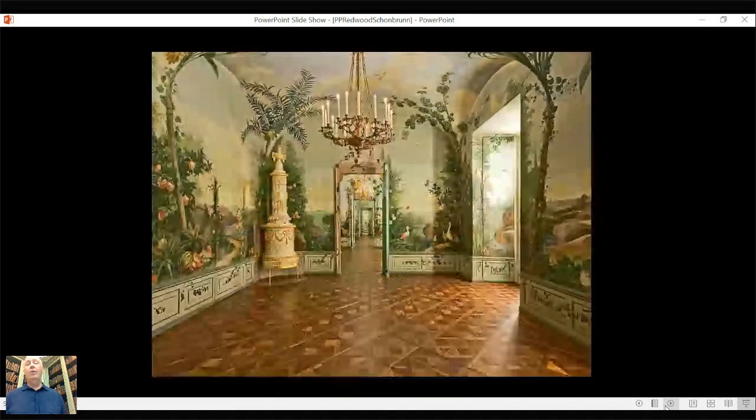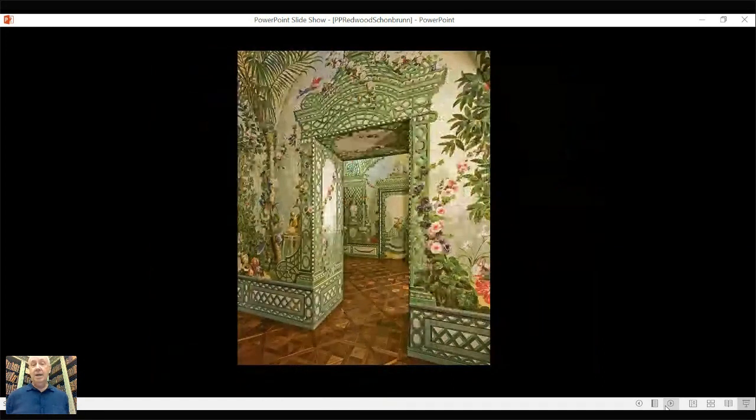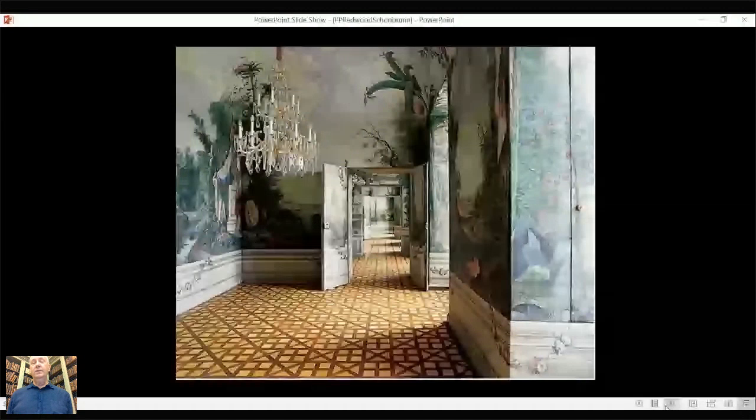Now we'll go back to the Bergl rooms. There are several of these through the first floor — the door with its French-style trellising, its hollyhocks, various plant materials, and exotic birds. Garden urns, lilies, hostas. In the corner, what looks like a gilded tree trunk is actually a stove for heating on cool summer evenings. There were about seven rooms on this floor — these private summer apartments.